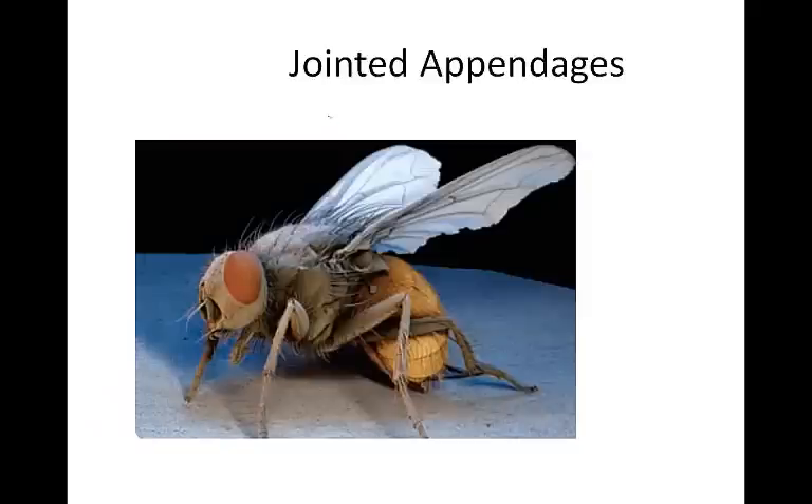Arthropods have paired appendages — structures such as legs and antennae that grow and extend from the body. By paired, it means there are two of them. There are paired jointed appendages, which means they can bend and move. These appendages are adapted for a variety of functions: feeding, mating, sensing, walking, and swimming.